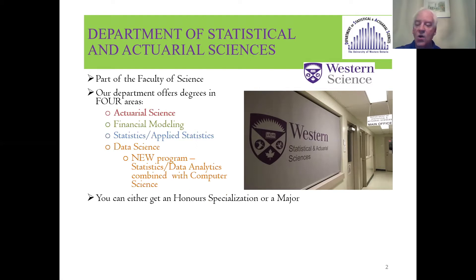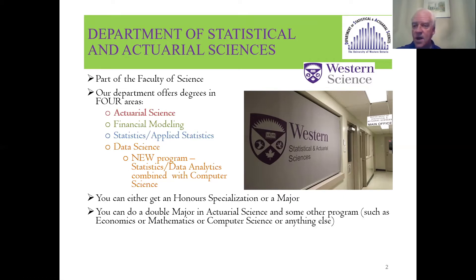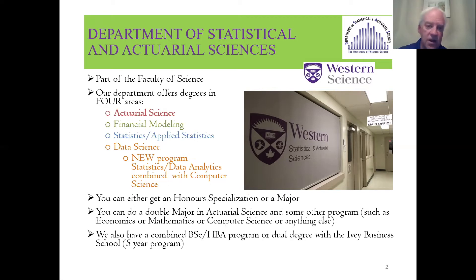You can either get an honor specialization, which means taking the majority of your courses in one area with option courses on the side, or you can do a major — the same number of courses in total, 20 full courses or 40 half courses over your four years at Western, but with fewer required courses and more courses from other areas. You can also do a double major, for example Actuarial Science and Math, or Statistics and Computer Science.